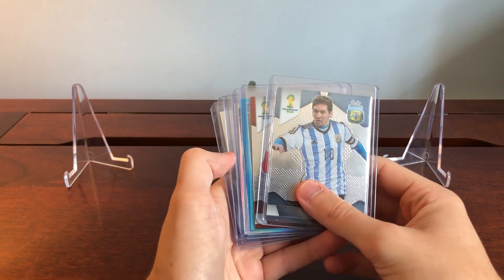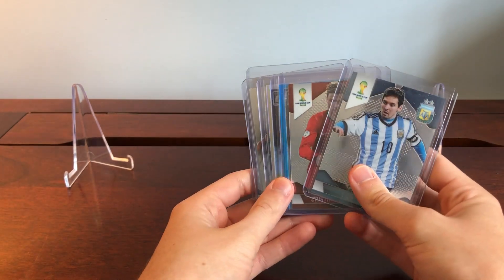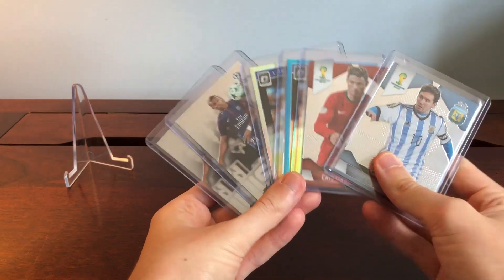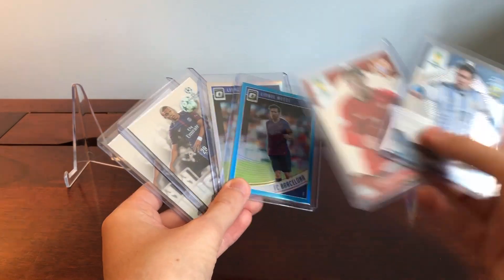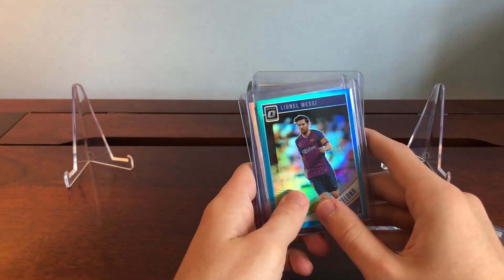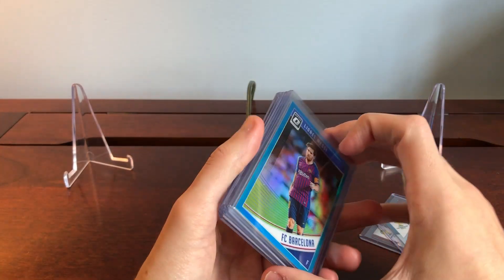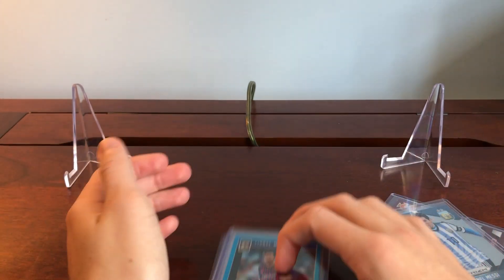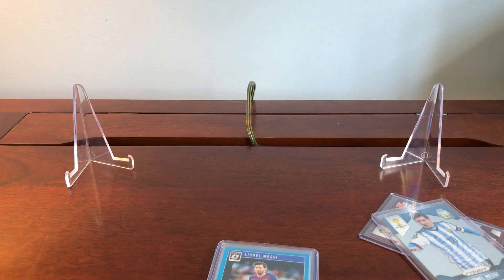I feel like the market's bound to explode like the NBA card market did a couple years ago where everything just starts to gain traction. At the moment, the Messi and Ronaldo Prism cards are going wild, while the Optics and Mbappes are sitting pretty stagnant — so do with that information what you will. I hope this video was informative and something different for you guys. Catch you next time.